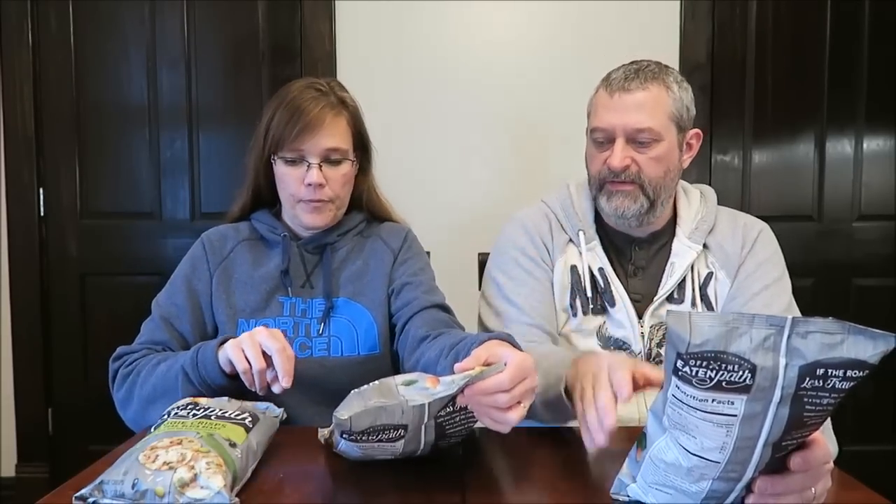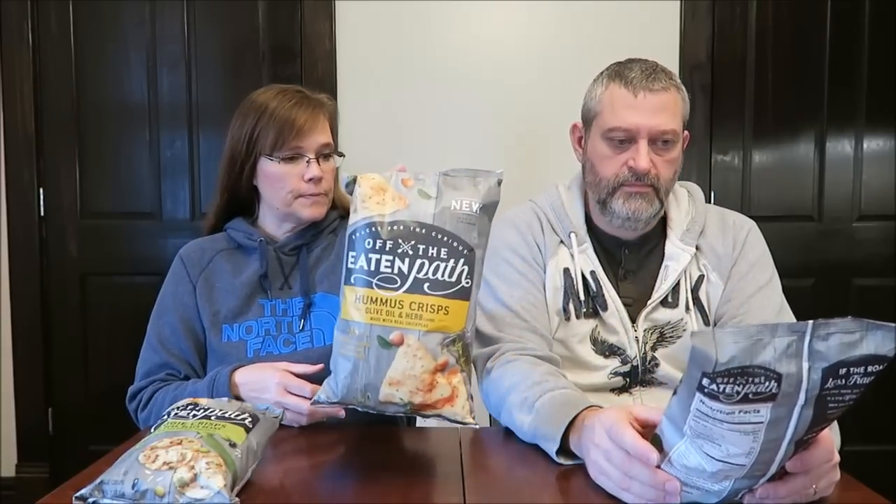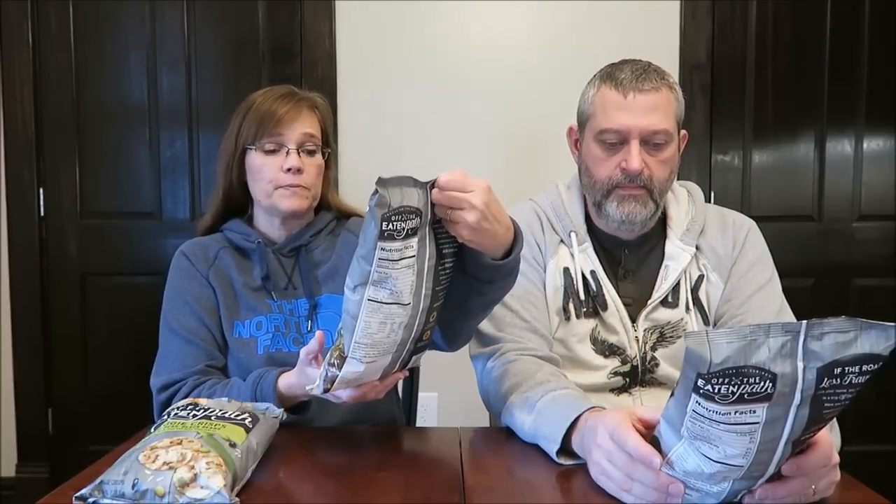These are the veggie crisps. These are different from these — these are like tortilla chips. These are hummus crisps in olive oil and herb. This one's the garlic, tomato, basil. And they're made with real chickpeas — both of these are.